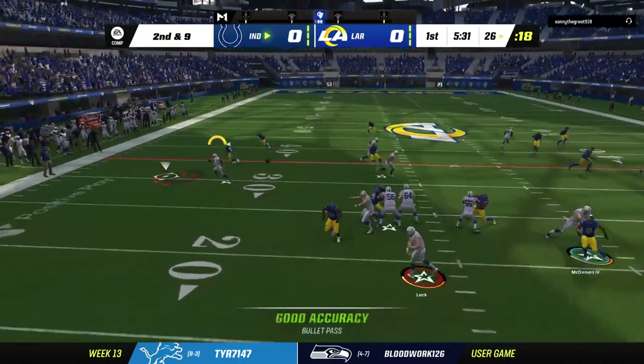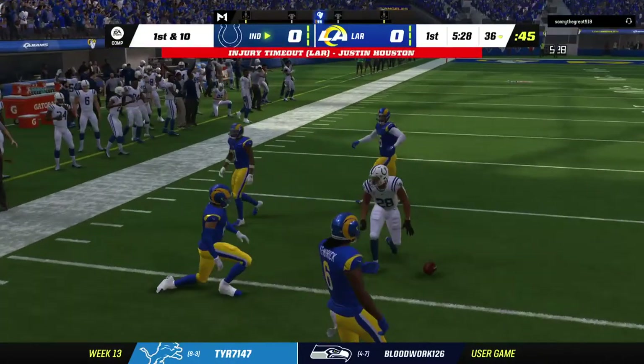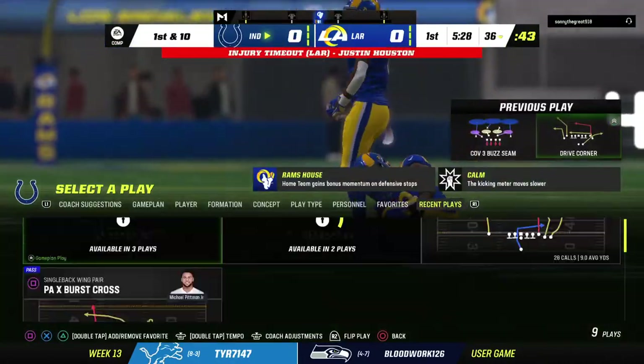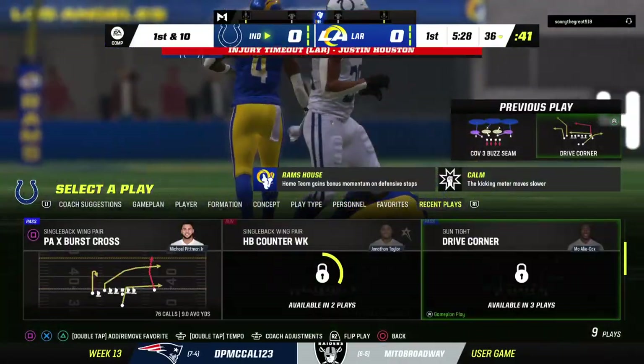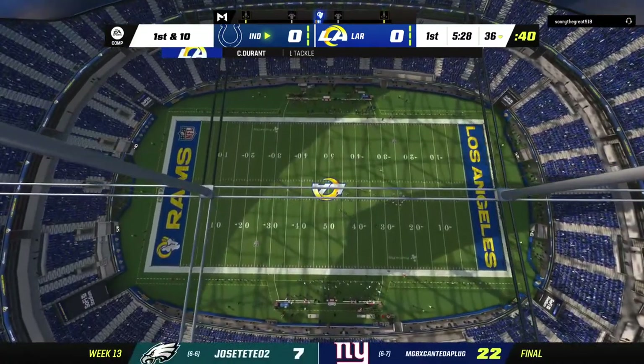Second and nine now. This will be swung out wide for Taylor. I like the idea here — get the ball in his hands, even in the passing game. Three catches a week ago, and he does a nice job here to pick up yardage.